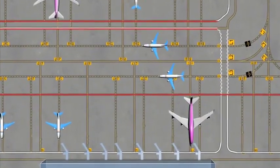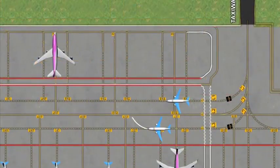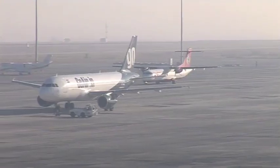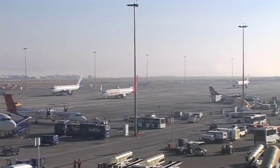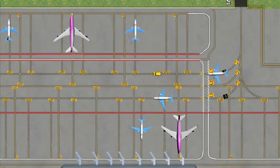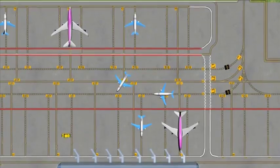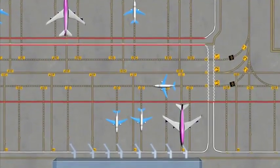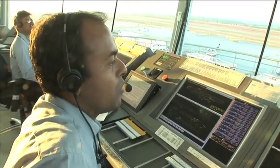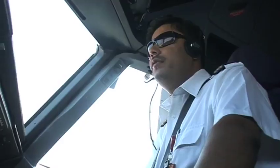There may be a situation where you are asked to follow Lima 1 for the southern stands and Lima 3 for the northern stands. This may be required to facilitate expeditious movement of aircraft. In such cases, a lane change can be done only with the help of Follow Me services. For taxiing into the stand, Follow Me will assist you in changing lane from Lima 1 to Lima 3 or vice versa.